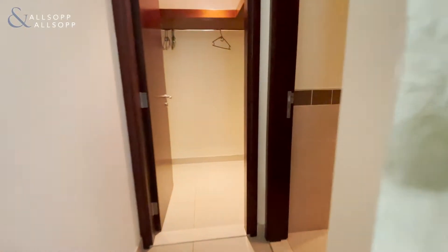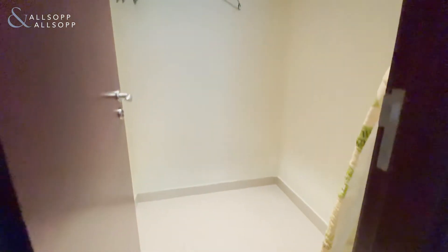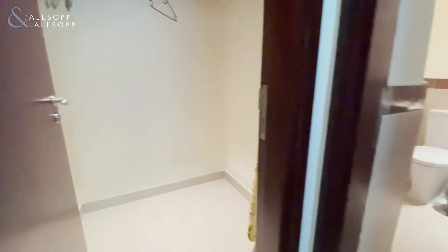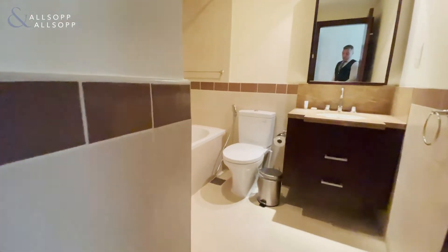Then we come into the walk-in wardrobe for the master bedroom — that's a really nice touch. And then we have the bathroom.